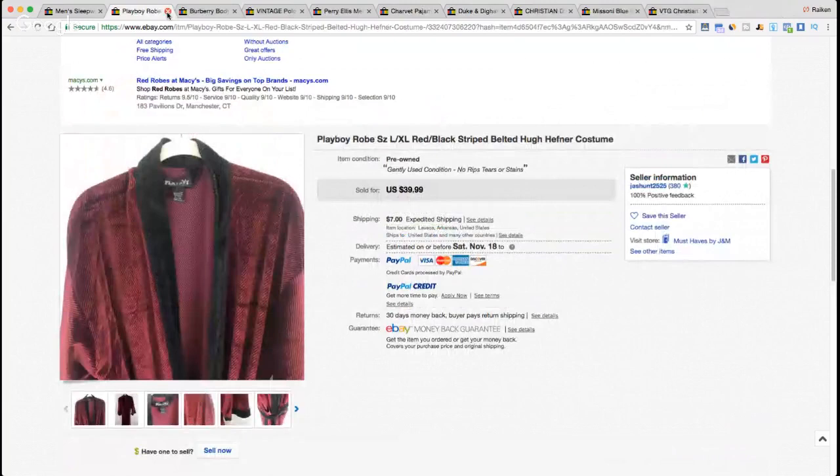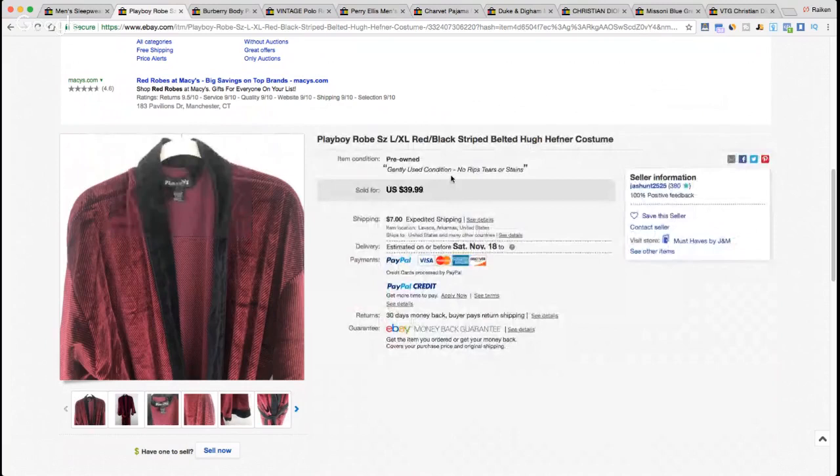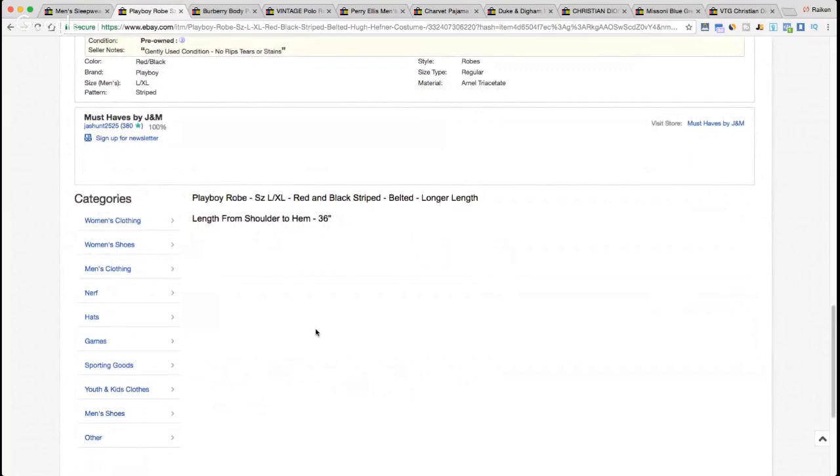Here's a Playboy robe — Playboy actually has their own clothing line. I've sold Playboy polo shirts before. Now that Hugh Hefner has passed, it's worth researching whether the value of his brand has increased. The title reads: 'Playboy Robe Size Large/Extra Large Red and Black Striped Belted Hugh Hefner Costume.' That's a good keyword — 'Hugh Hefner' or 'costume' might attract buyers. Sold for $39.99 plus $7 shipping. I'd have liked the seller to include more measurements, but it sold well.